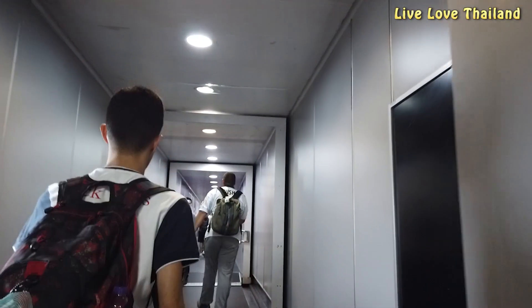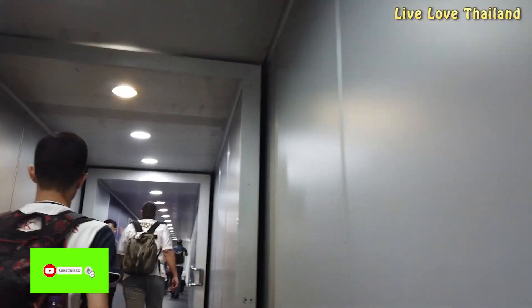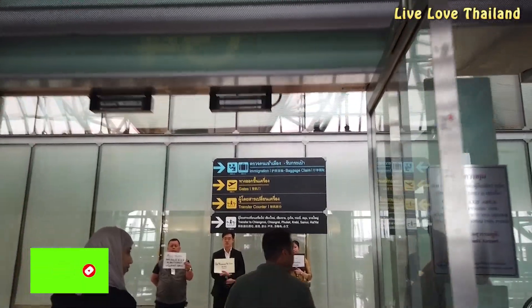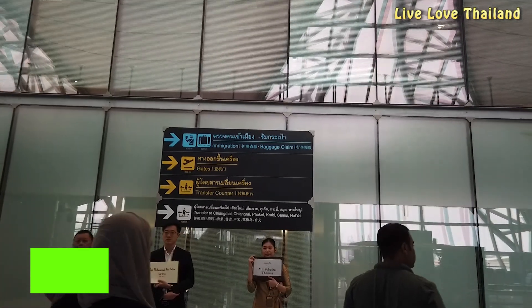Good day fellas, we have just arrived at Suvarnabhumi Airport in Bangkok and after two hours we have to catch a domestic flight to Phuket. So we are going to make a vlog along the way to show you how to save time and transfer from international arrivals to domestic departures.